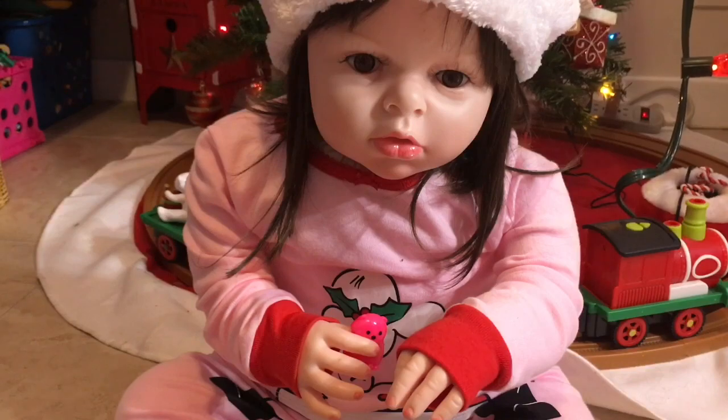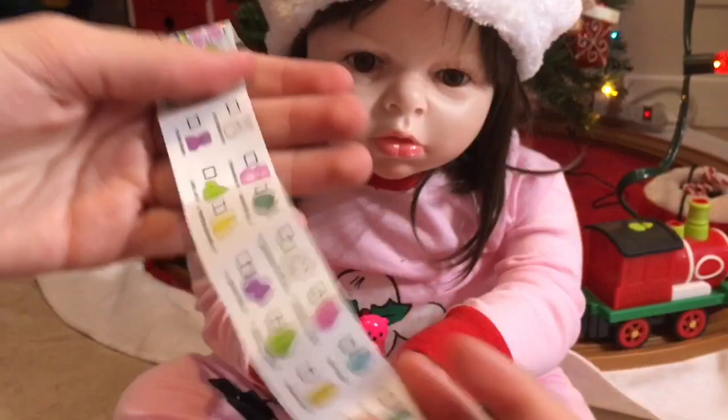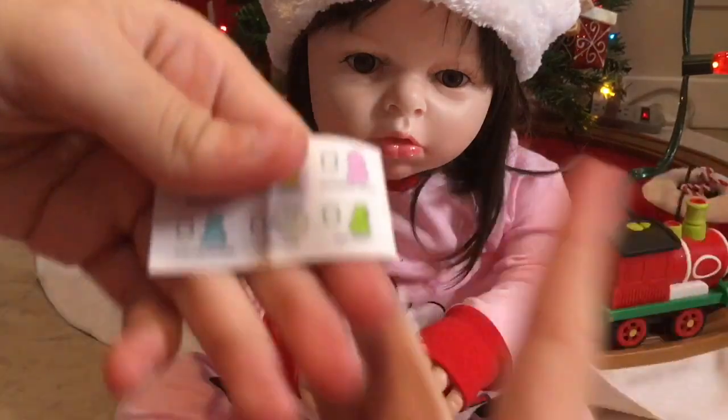And it comes with something else. I think this is the collector's guide. Yep, it's a little collector's guide. There are even more characters that you can get. She got Cinnamon Sydney. Look, there's a turtle, a fish, a sheep. Oh, these are so cute.